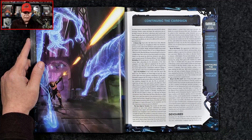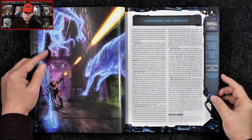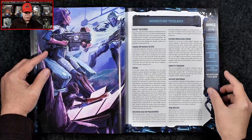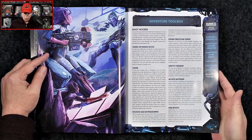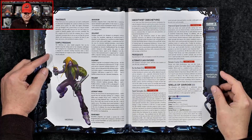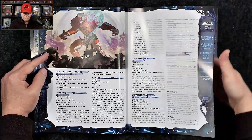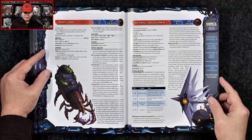So we've got concluding the adventure, and then we have a section here: continuing the campaign. So we're going to have some pages devoted to just continuing the adventure. Then we've got our Adventure Toolbox — a new archetype, the Hacktivist; some new spells; new gear; and then we get into our bestiary.